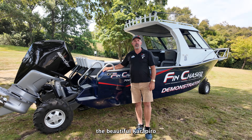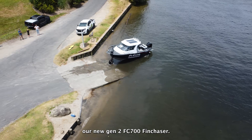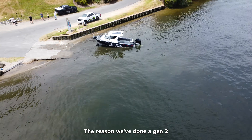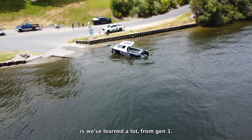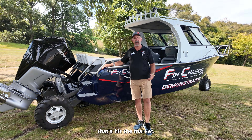Hi everybody, just out at the beautiful Karapiro Lake today, running through our new Gen 2 FC 700 Fin Chaser. The reason we've done a Gen 2 is we've learnt a lot from Gen 1, but mainly there's some new technology that's hit the market.